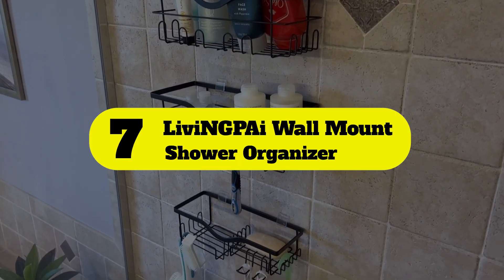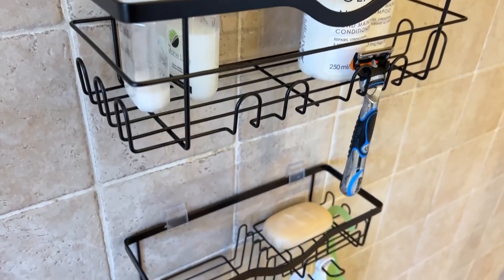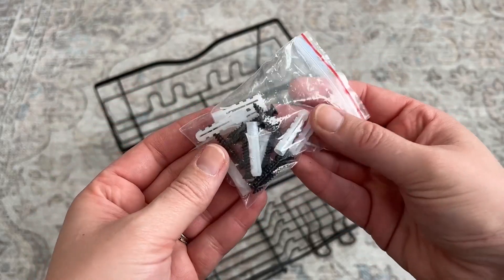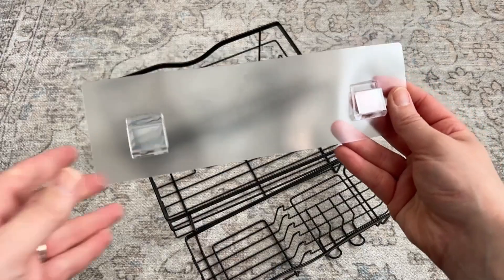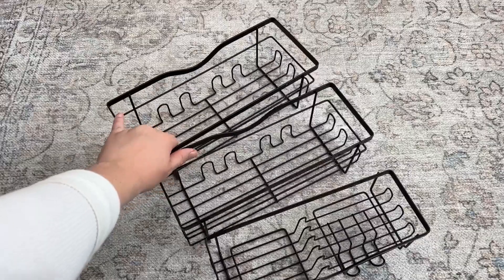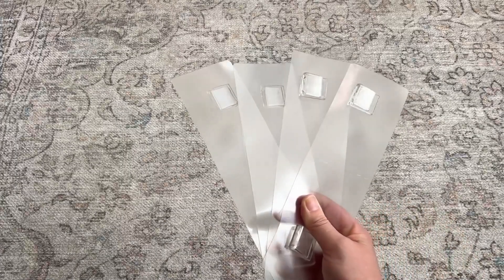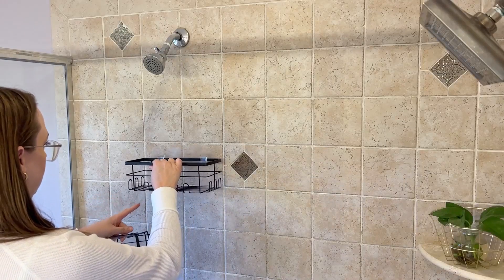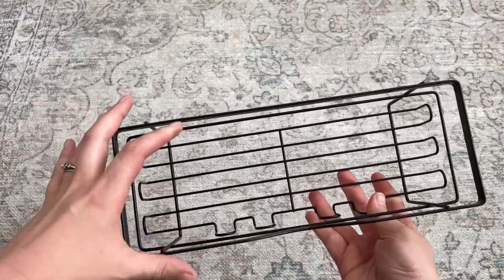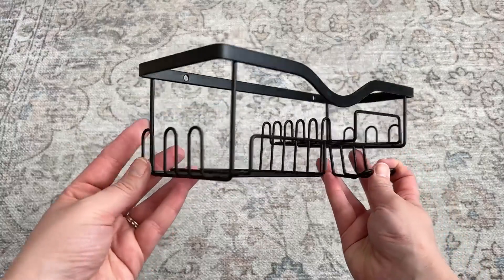Number 7: Livian GPI Wall Mount Shower Organizer. The biggest potential downside with wall-mounted caddies is stability, but these shower caddies from Living Pie have an adhesive that seriously sticks. It's so strong that once the shelves are up, you might have a hard time getting them back down. The good news is that if you do have to remove them, they don't leave sticky residue behind. Each caddy consists of a spacious basket lined with hooks so you can hang washcloths and other accessories to dry. The adhesive caddies boast a surprisingly generous weight capacity of 40 pounds each, so this three-pack could hold 120 pounds altogether.